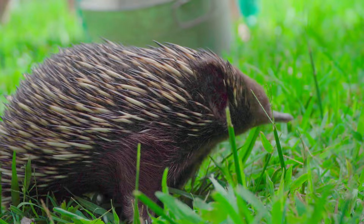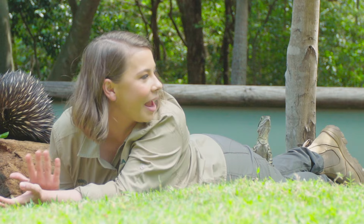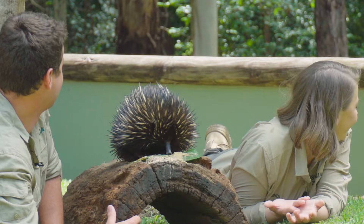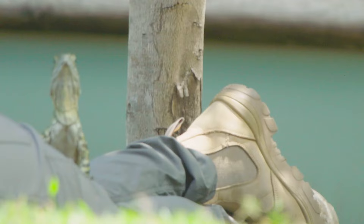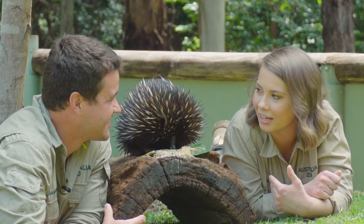Oh my gosh, do you see her on my legs? I'm not your ramp to food. I'm not your conduit — well, you clearly are. It worked last time! How rude. So clearly when you come to Australia Zoo, you can get an echidna experience, a water dragon experience — the opportunities are endless.